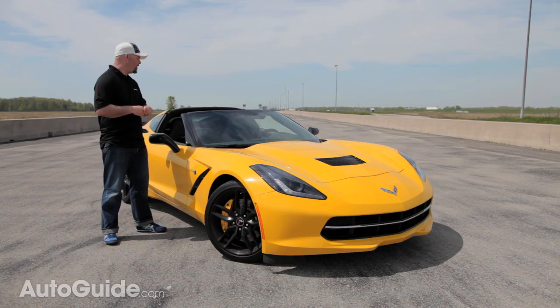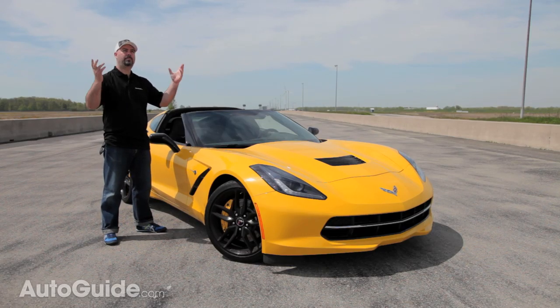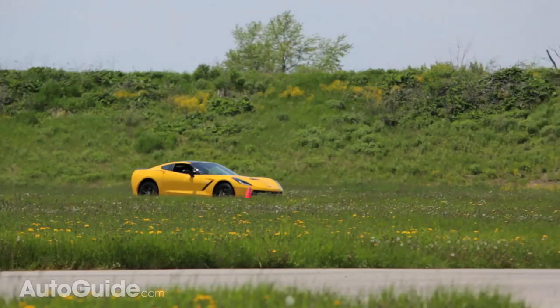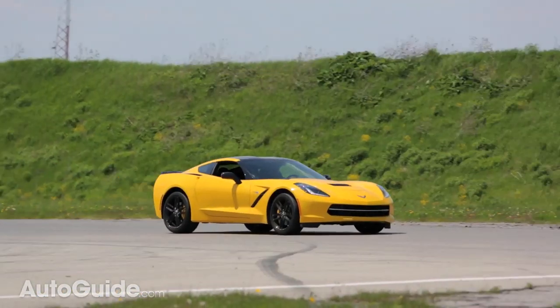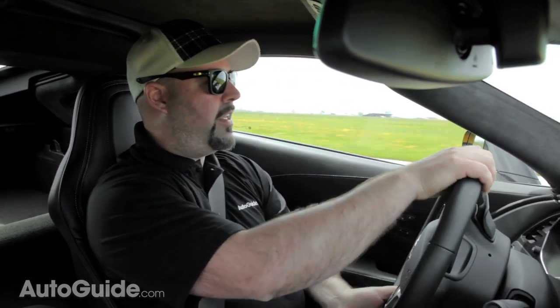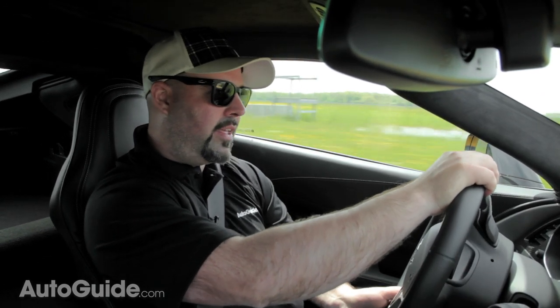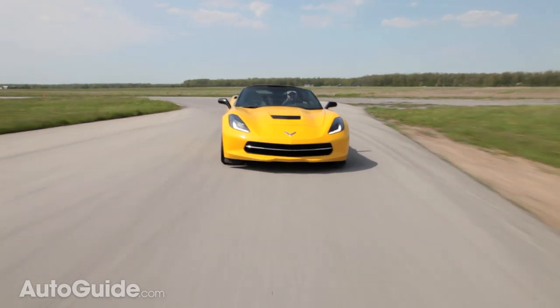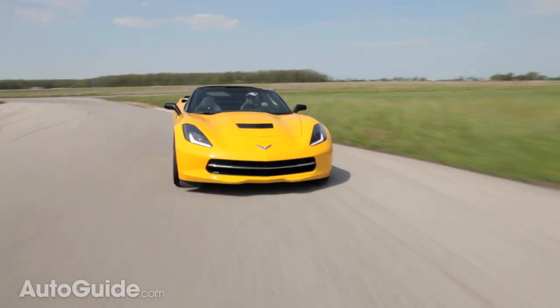We've also taken off the carbon fiber roof because it's such a beautiful sunny day and I want to feel the wind in my hair. Out here on the test track in track mode, our magnetic dampers are firmed up, the electronic differential is in its most aggressive mode, and this car even has performance traction management, which lets us fine-tune the suspension settings even more.